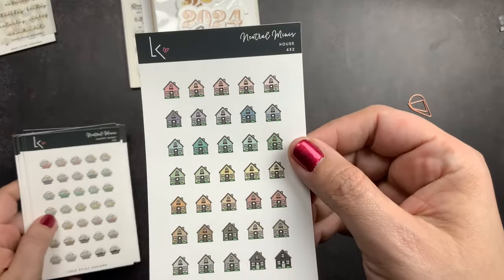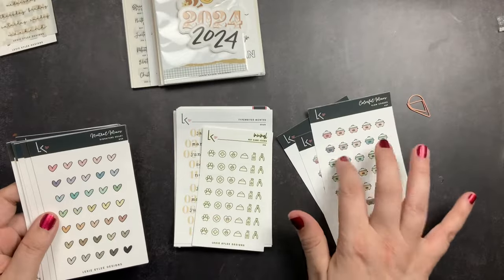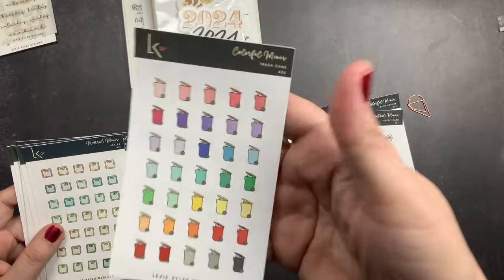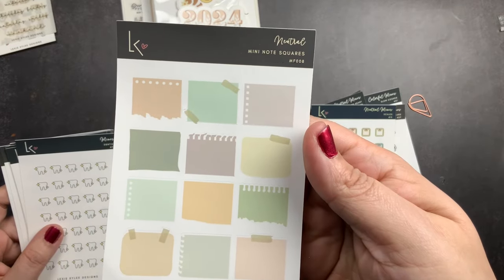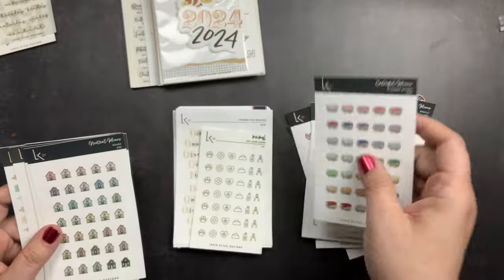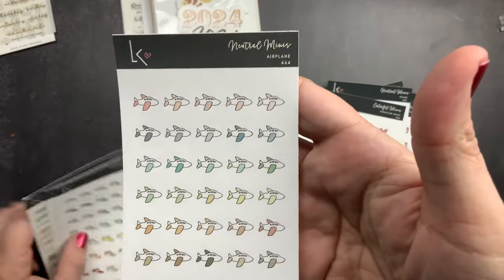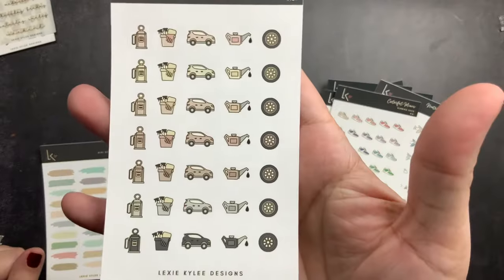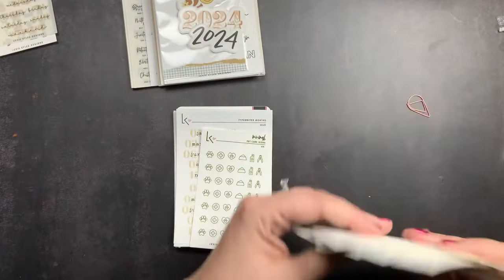Opening the mini icons bags: I got house icons, a laundry basket, a slow cooker — I'm excited about that one, I almost ordered a sheet of those. I got the signature heart, credit cards, trash cans, scales, mini note squares — those are really cute — dentist stickers, stacked books, another house, another heart, an airplane (it tells you at the top if it's neutral or colorful — this one is neutral), running shoes (colorful), and a car — I actually don't have a lot of car stickers so that's great — and then skinny brush strokes.